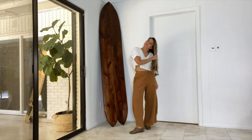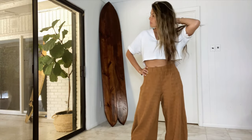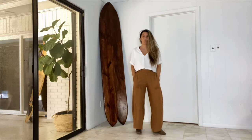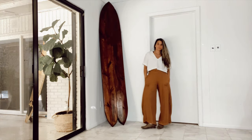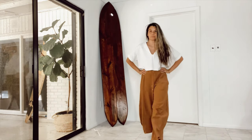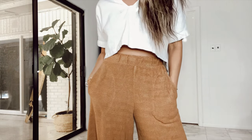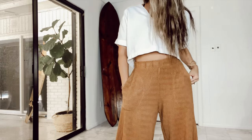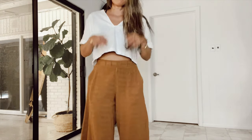These pants are actually part of a set, but I wanted to wear a different top to show you how much I mix and match my outfits to make them last a lot longer and just to have fun with it. I absolutely adore this top — I also have it in black and it was made in Mexico. I love everything about the cut, the fit, and the feel.